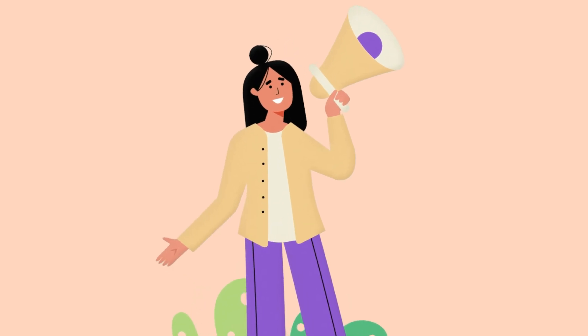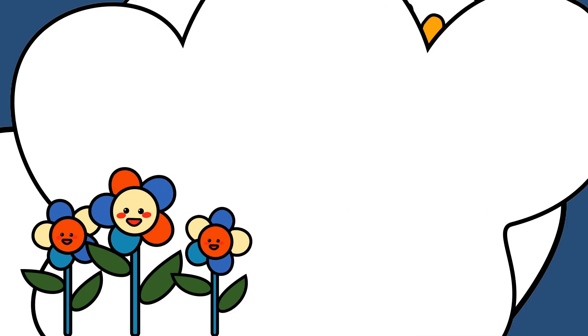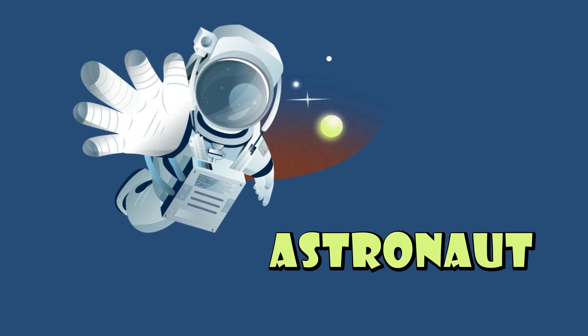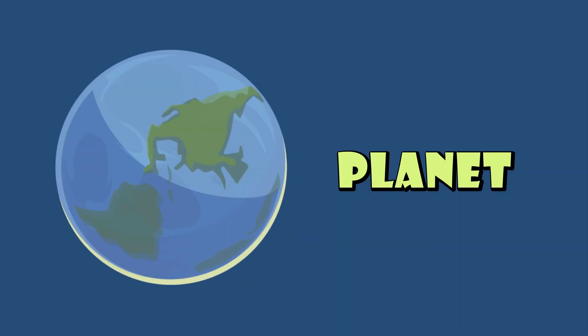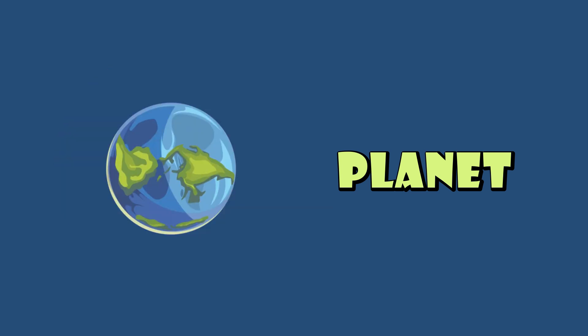Here's a list of fun and simple space-related words for kids. Astronaut: a person who travels into space. Planet: a large, round object that orbits a star, like Earth.